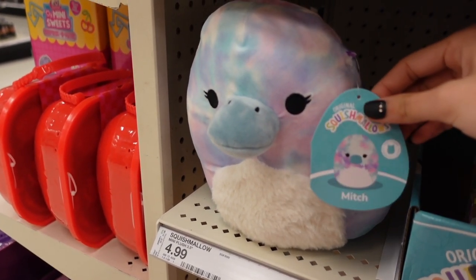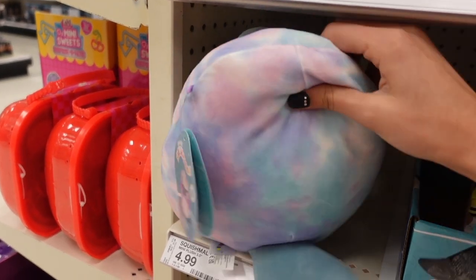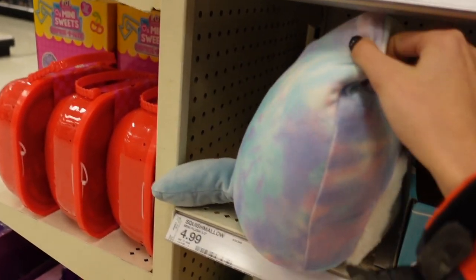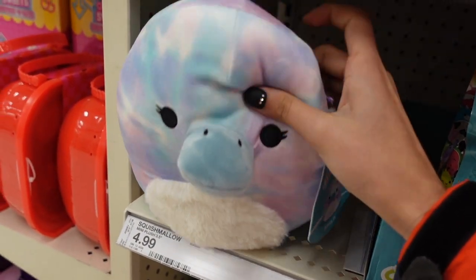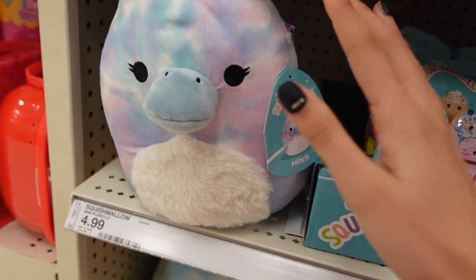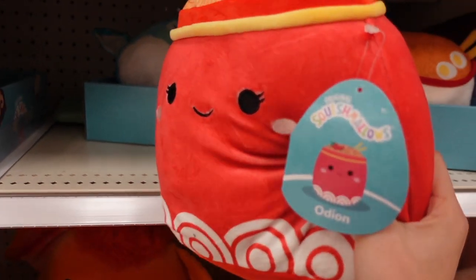A new squishmallow I'm seeing so far is Mitch the platypus. She reminds me of Brindle from Five Below except this one has a new pattern which includes blue, pink, and purple. She also has a fuzzy belly similar to Brindle. Her colors are really pretty — I love this shade of blue, I haven't seen it on a squishmallow. It just makes her look overall calm and really adorable.